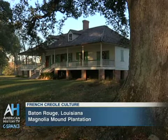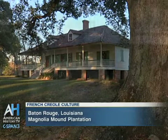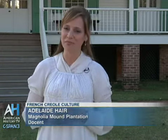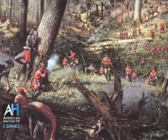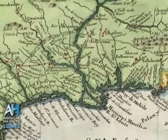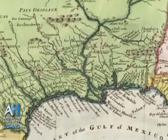Magnolia Mound started as a Spanish land grant given to an Irishman named James Hillen in 1786, given to him by the Spanish government. Spain owned the Louisiana Territory at this time. The reason why Magnolia Mound started off as a Spanish land grant was because in 1763, before the end of the French and Indian War, France, which at that time owned the entire territory of Louisiana, gave the western portion of the territory to the Spanish government.